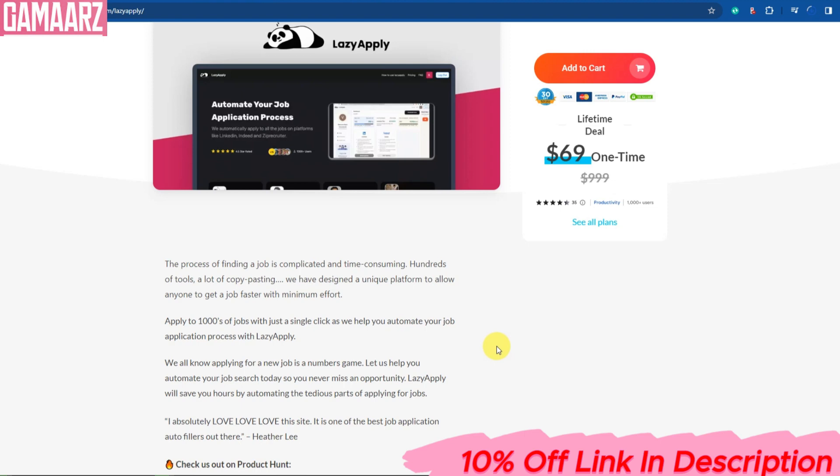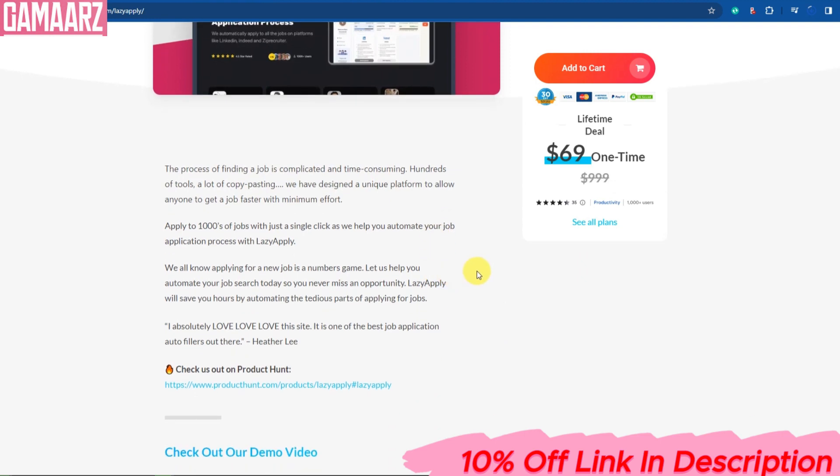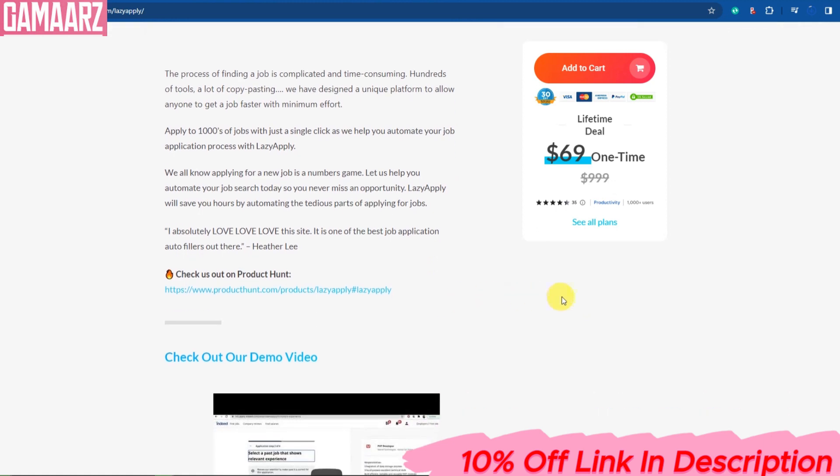Once you've saved a few job listings, you can start filling out applications using LazyApply. It offers a feature where you can input your common application details, such as your resume, cover letter, and personal information, which can be auto-filled into application forms with just a click.